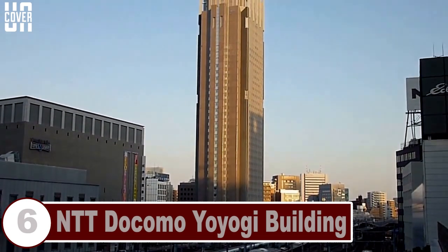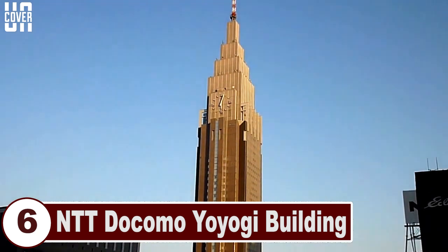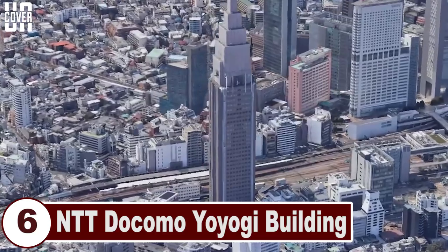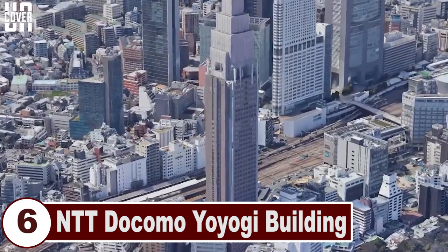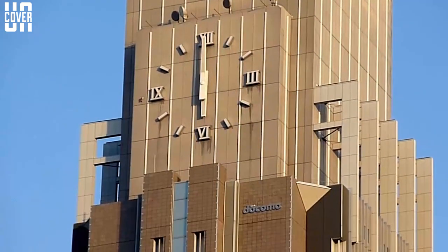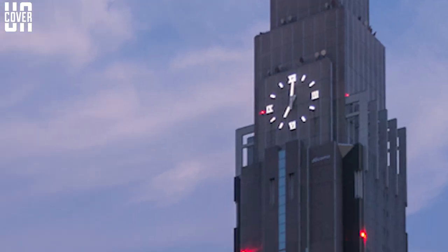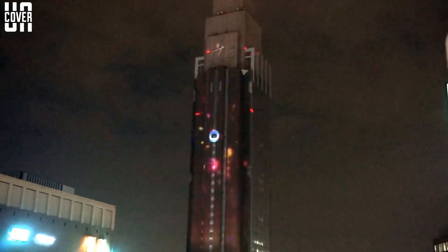Number 6: NTT Docomo Yoyogi Building. The NTT Docomo Yoyogi Building is located in Shibuya, Tokyo, Japan. With a 15-meter diameter clock installed on the building, it is a perfect example of a modern-day clock tower. At a height of 240 meters, it is one of the world's tallest clock towers. There are lights featured in the upper part of the tower to indicate weather forecasts, as well as in the clock hands and the numbers on the dial of the clock.